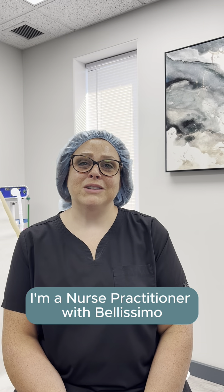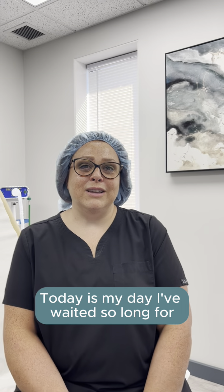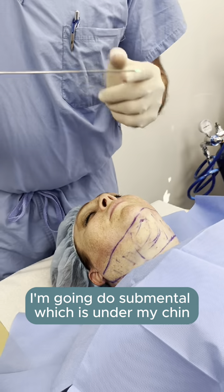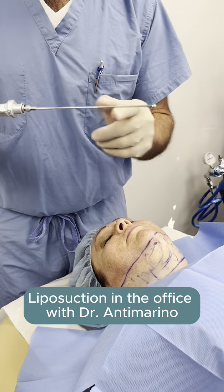Hey everybody, it's Angie. I'm a nurse practitioner with Bellissimo. Today is the day I've waited so long for. I'm going to do submental — which is under my chin — liposuction in the office with Dr. Antrimarino.